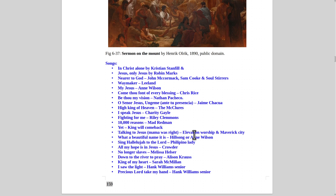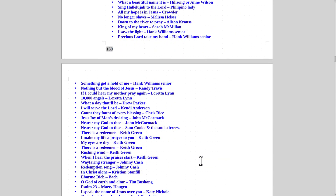Also 'Talking to Jesus' and 'Mama Was Right' by Elevation Worship, 'What a Beautiful Name' by Hillsong or Anne Wilson — I actually like Anne Wilson's version better. 'Sing Hallelujah to the Lord' by a Filipino lady on Sunday worship is one of my all-time favorites — I've listened to it hundreds of times. It's like a meditation song. 'All My Hope Is In Jesus' by Crowder, 'We Are No Longer Slaves' by Melissa Hessler, 'Down to the River to Pray' by Alison Krauss, 'King of My Heart' by Sarah McMillan, 'I Saw the Light' and 'Precious Lord, Take My Hand' by Hank Williams Sr. — I've got page after page of great Christian songs.